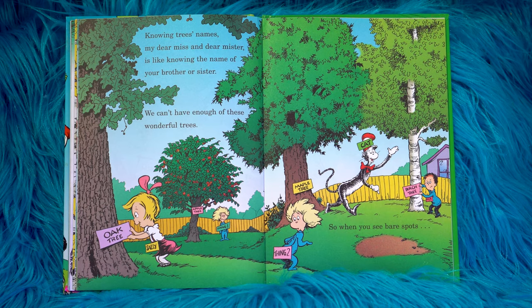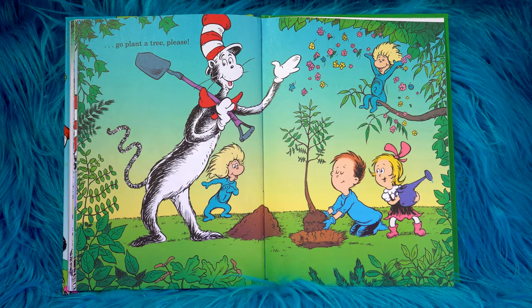Knowing trees' names, my dear miss and dear mister, is like knowing the name of your brother or sister. We can't have enough of these wonderful trees. So when you see bare spots, go plant a tree please.